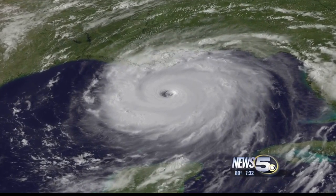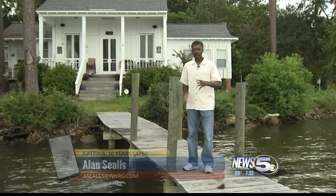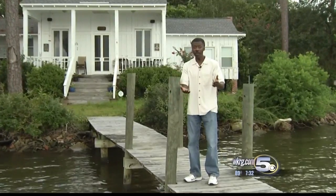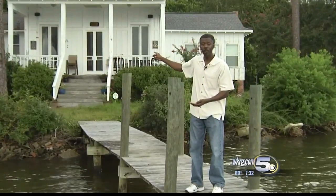Hurricane Katrina was a huge storm with a huge impact. In fact, from where I am on Dog River, the landfall was 90 miles away. But when it came in, it made the water level rise 11 feet in the storm surge. The home behind me took on 3 feet of water, and that's an elevated home.